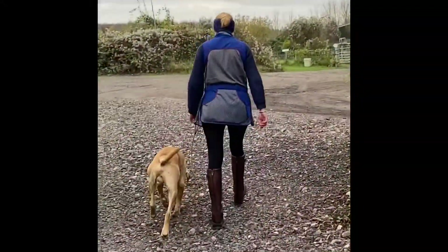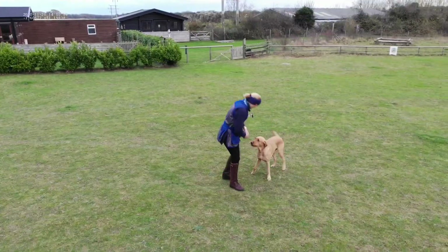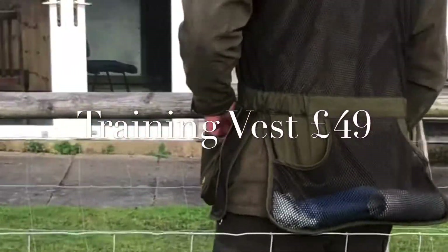Here's one not to miss — a combined gundog training and skip shooting vest in a multitude of colours and sizes. Can't afford to miss it really.